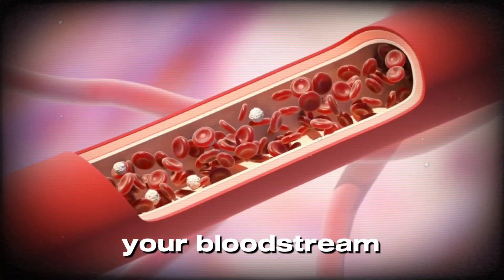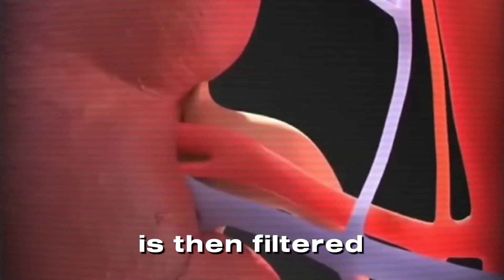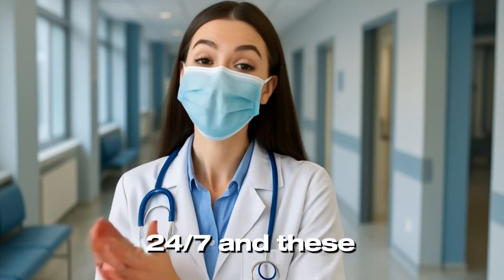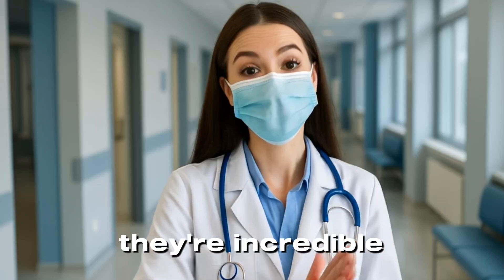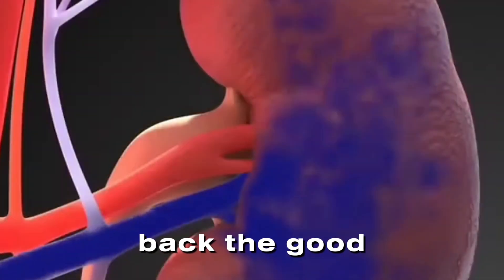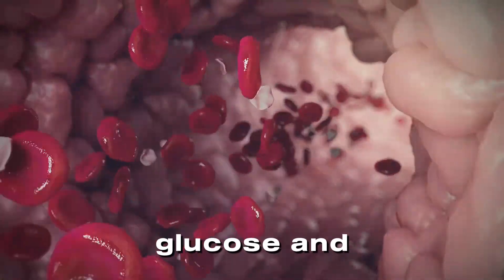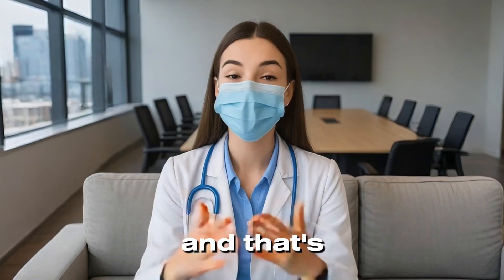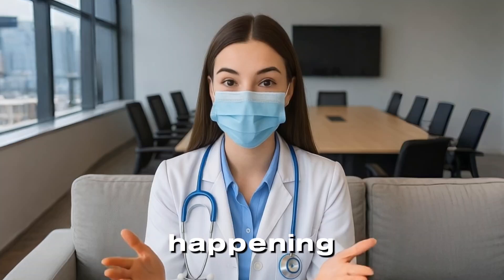You drink a glass of water — seems simple, right? But inside your body, a complex and elegant system gets to work. The water is absorbed through your gut and enters your bloodstream. That blood is then filtered through your kidneys — two bean-shaped organs working nonstop, 24/7. They remove excess water, salts, and waste products while keeping back the good stuff, like proteins, glucose, and your red and white blood cells. In simple terms, urine is just filtered blood, and that's why it can give us so much information about what's happening inside your body.